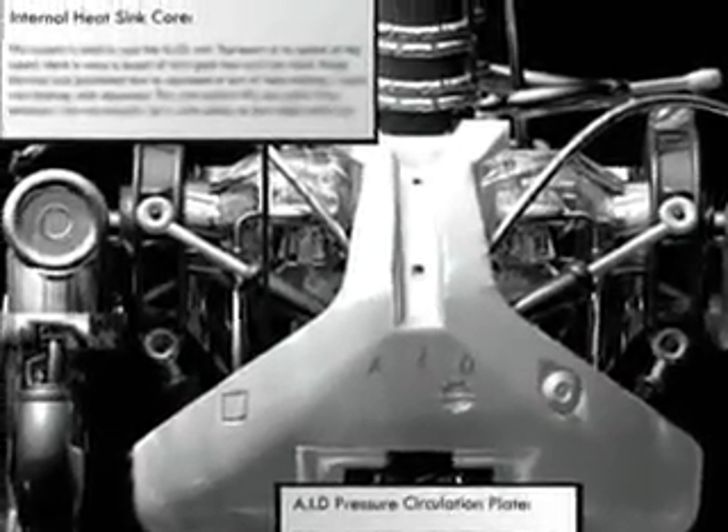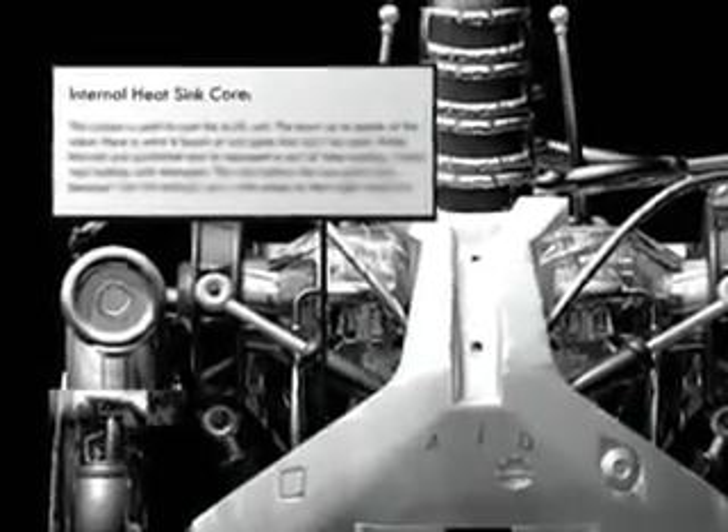The modern AID unit's central data storage system holds around 150TB of memory, consisting of the most complex and intricate programming in history, created by a team of over 300 programmers.